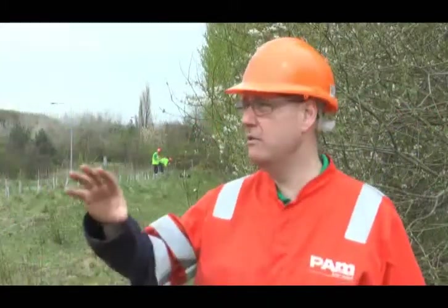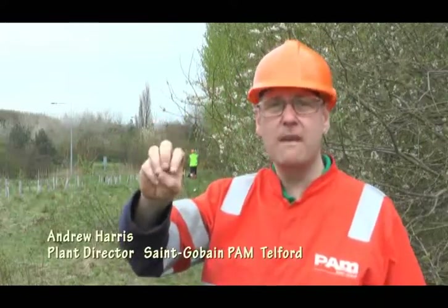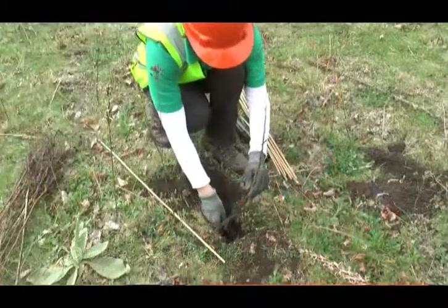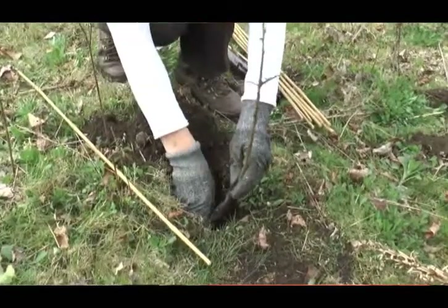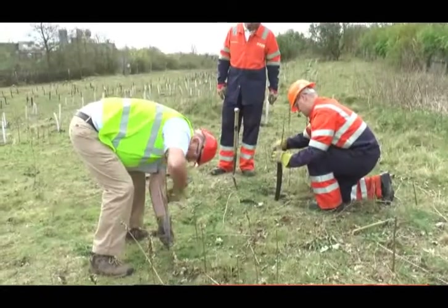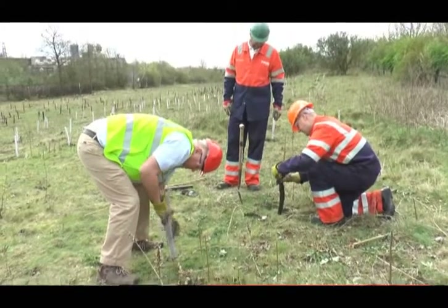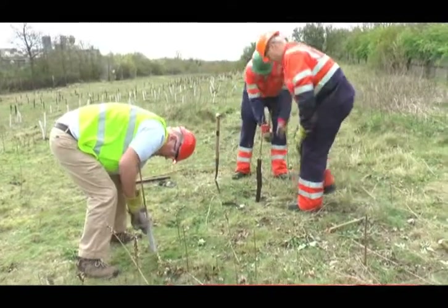We've got a number of volunteers from the Shropshire Wildlife Trust and they've given us some trees — a mixed range of seven or eight different types of native trees, and we've even got some resistant Dutch elm trees. They're getting planted now, and okay they're only small now, but they're going to develop into a full size wood going forward.